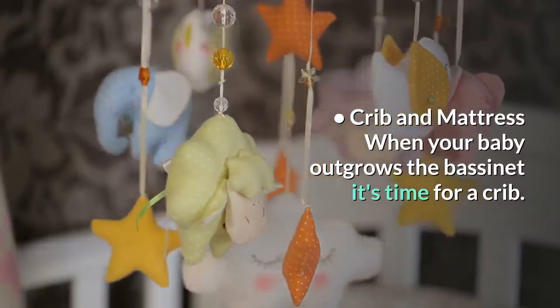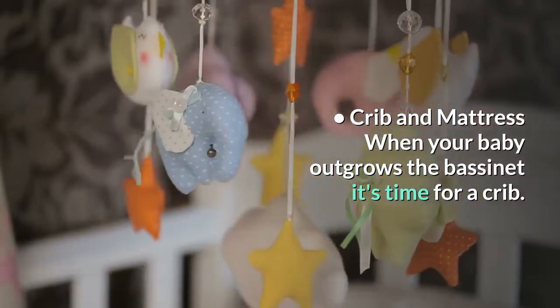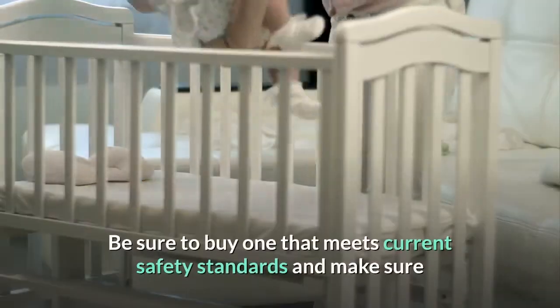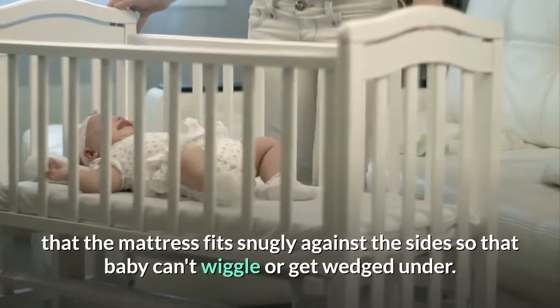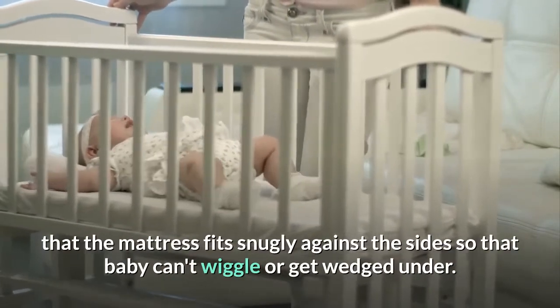Crib and mattress. When your baby outgrows the bassinet it's time for a crib. Be sure to buy one that meets current safety standards and make sure that the mattress fits snugly against the sides so that baby can't wiggle or get wedged under.